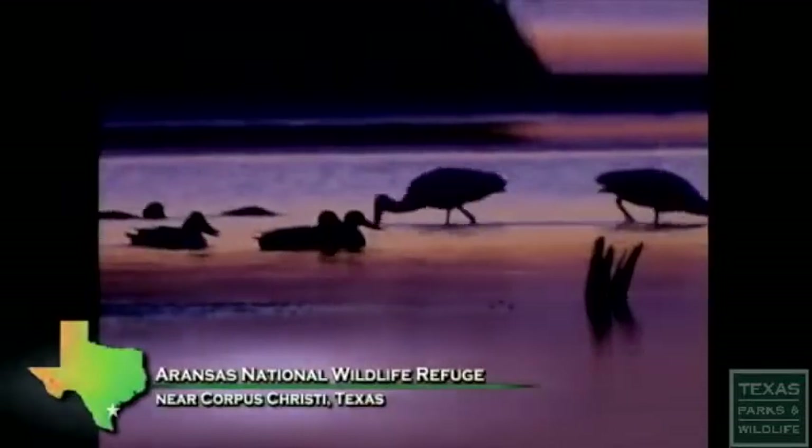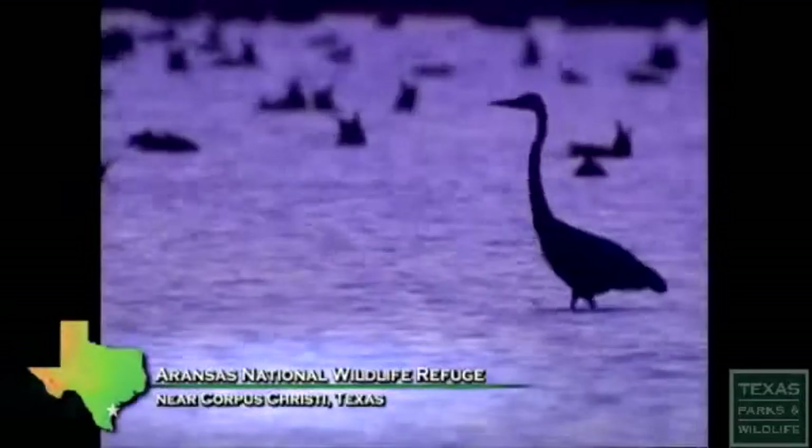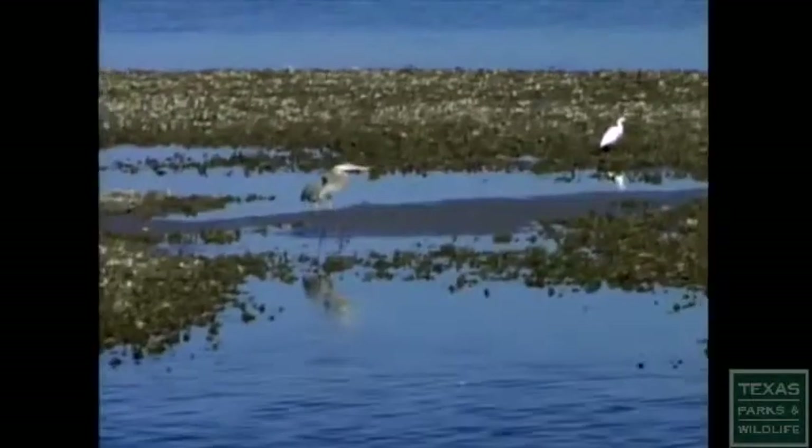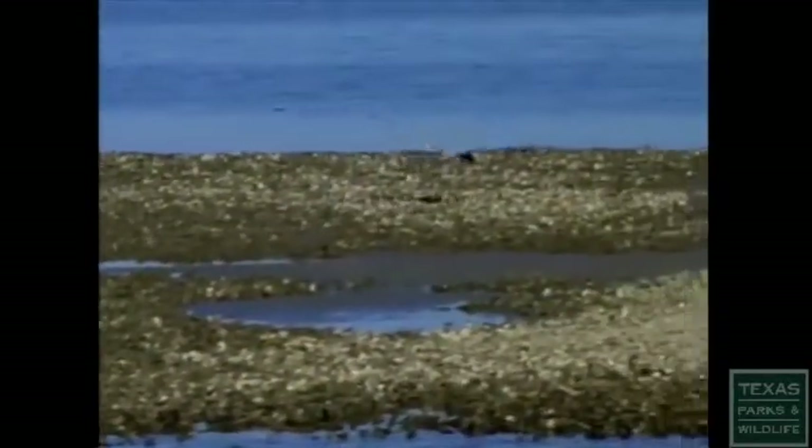First light is the best time to be here, because the birds are up and moving — especially if it's cold, they're moving. You never know what you're going to see when you go around the curve, which kind of adds to the mystique of the whole thing. It's a great place to be.